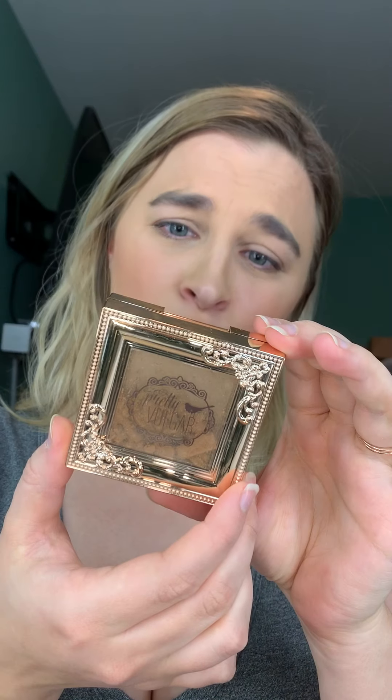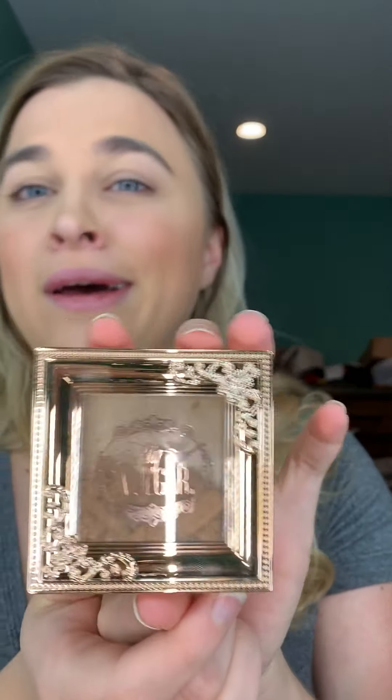This is very disappointing — I have the Pretty Vulgar bronzer, but it's all broken. It's very disappointing, especially since I've seen it a lot this month that there have been a lot of broken Pretty Vulgar highlighters and bronzers. It's just weird that it happens as often as it does this time. Hopefully they'll send me a replacement, but I've heard stories where people don't actually get their replacements, so we'll see.